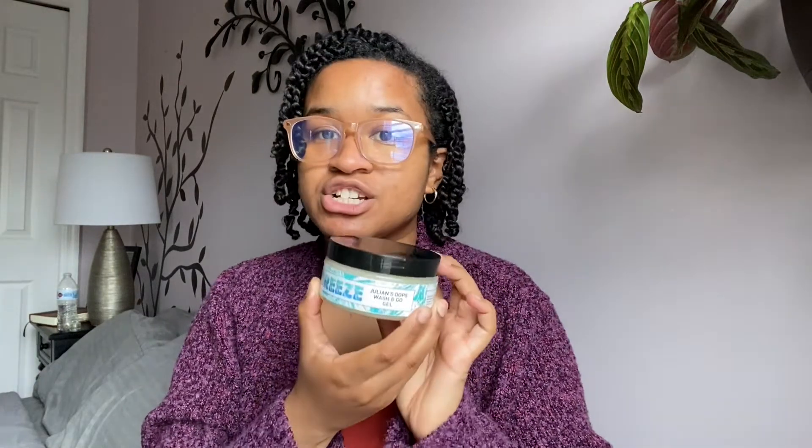I also got the Breeze Julian's Oops Wash and Go Gel. This seems like a pretty loosey-goosey wash and go — it seems like it'll have a medium hold, which I like. I don't like a strong hold on my gels. I think it's a flaxseed-based gel. The ingredients are flaxseed gel, aloe vera gel, avocado oil, and organic honey. So that's the gel.